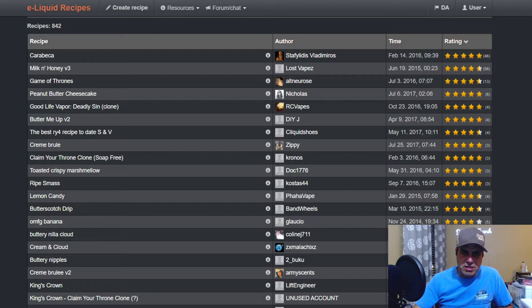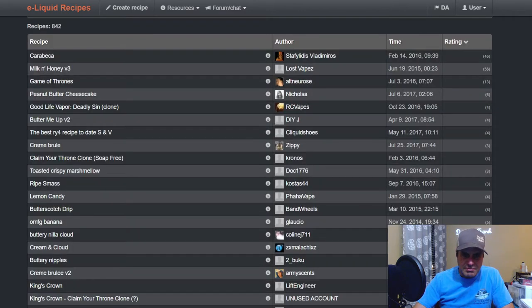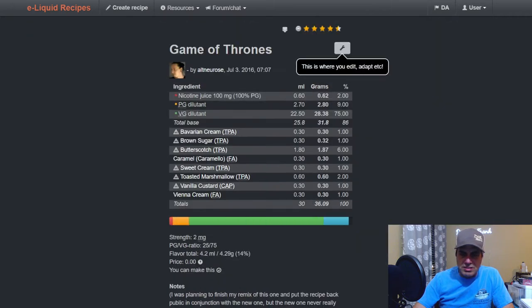'Lost Vapes Milk and Honey V3' is another older one from 2015 — uses butterscotch at three with Bavarian cream, caramel original, graham cracker clear, marshmallow, toasted almond, and vanilla swirl. 'Game of Thrones' from Altner Rose, 2016, is similar: Bavarian cream, brown sugar, TFA butterscotch at six, caramel, sweet cream, toasted marshmallow, vanilla custard V1, and Vienna cream from FA.